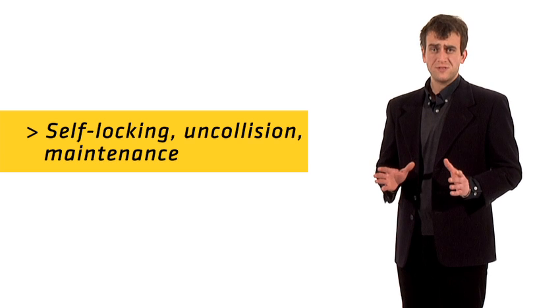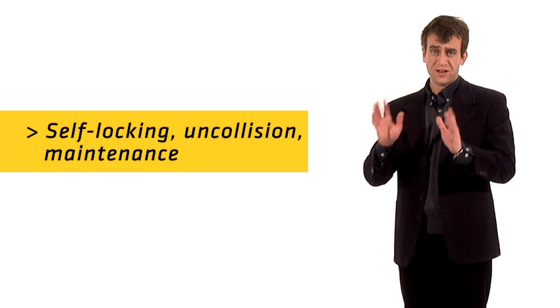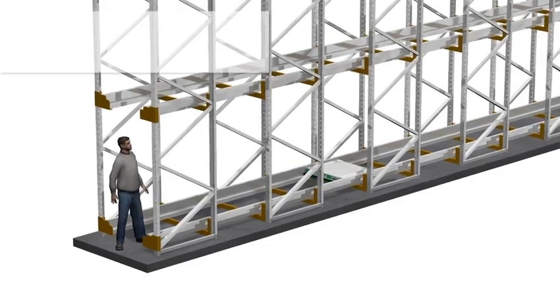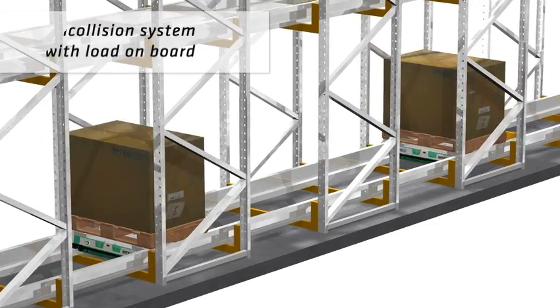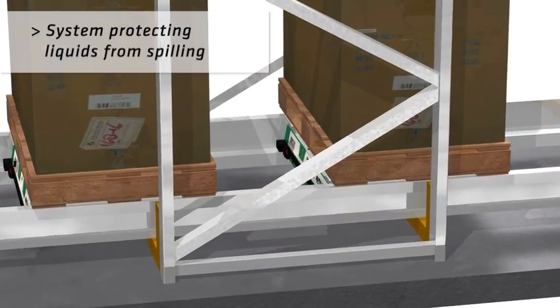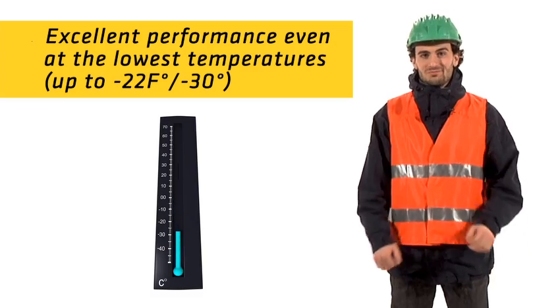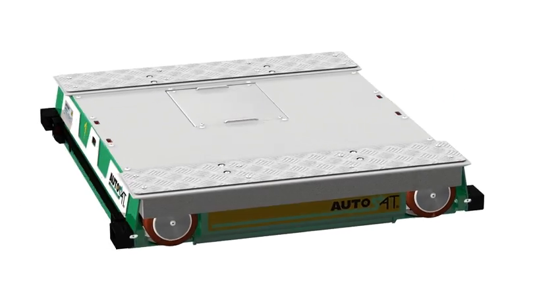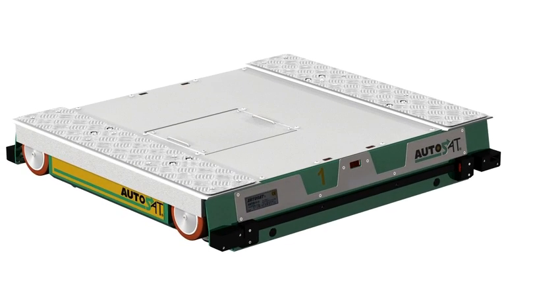AutoSat has safety systems that prevent injury or damage to the operators, structures and goods. AutoSat does not feel the cold — it's the perfect system for our world. That's why we chose AutoSat.